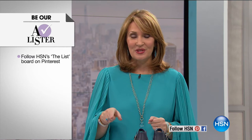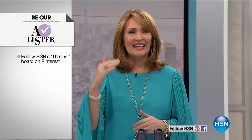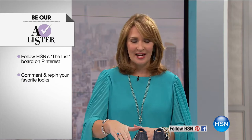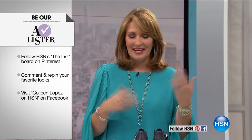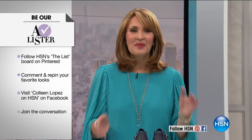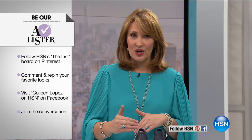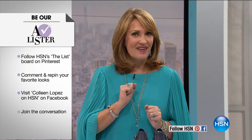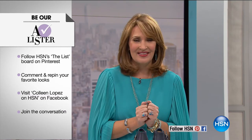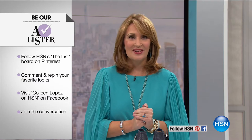We have more happening tonight. By the way, have you tried to be an A-lister yet? It's super easy — just go to my Facebook, Colleen Lopez on HSN, and leave a comment. We have a little post running right now about this show tonight. Let us know what you're thinking about for your spring wardrobe. If you leave a comment at the end of this show, somebody is going to be chosen to win $25 as a thank you for being part of the fun — you'll be our A-lister for the evening.